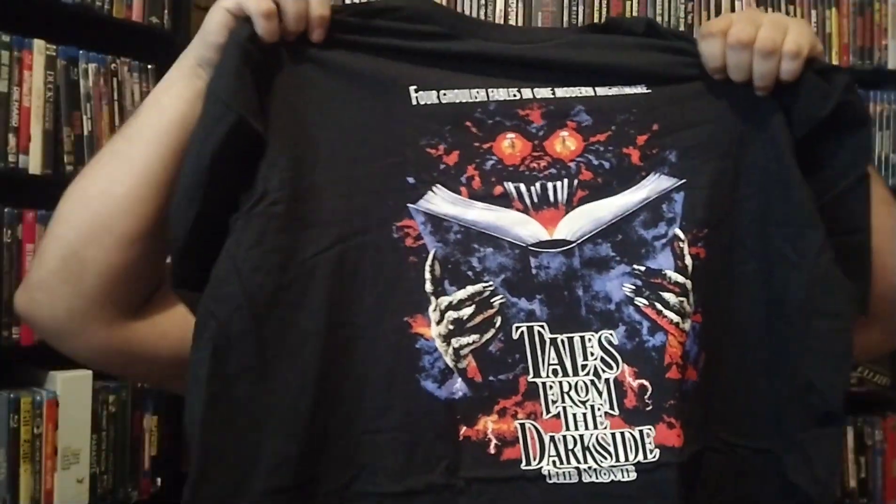First one, we got the classic artwork of Tales from the Dark Side. Now, did anybody upgrade to 4K through Scream Factory for this one? I know I didn't. Anyways, Tales from the Dark Side — I love this movie, very very underrated anthology. The final segment with the gargoyle — I think that's the guy right on the front — that is one of the best segments in any horror anthology film. I'll put it up there with any of them. Kind of a sad ending but I love Tales from the Dark Side.